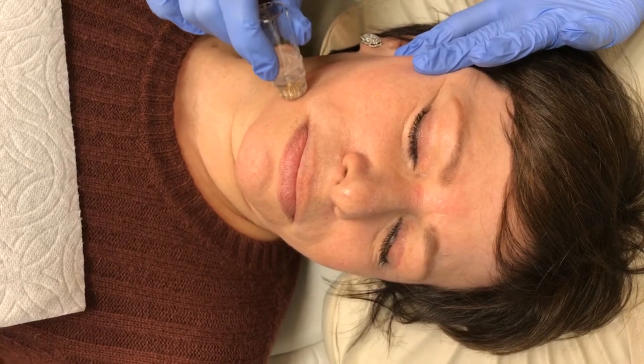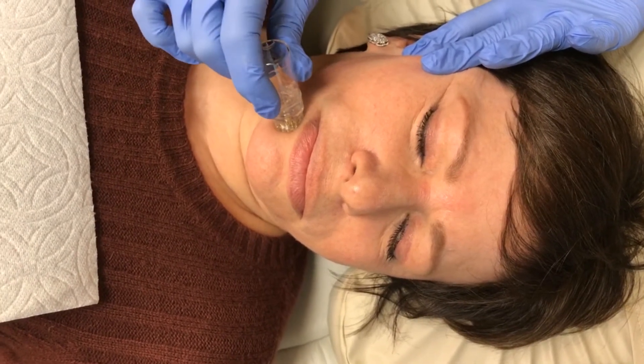Micro-rejuvenation uses different ingredients to provide rejuvenative qualities through an Aqua Gold Fine-Touch applicator. We customize a solution that we place in there to help hold moisture, reduce pore size, and reduce redness. It's applied through a pretty painless procedure using the Aqua Gold Fine-Touch applicator.